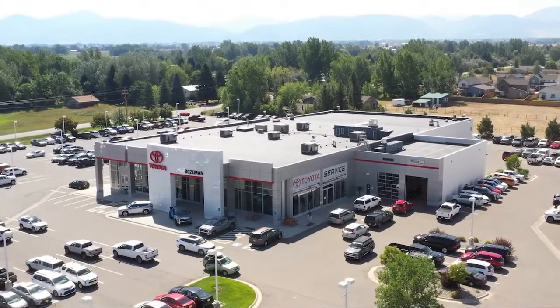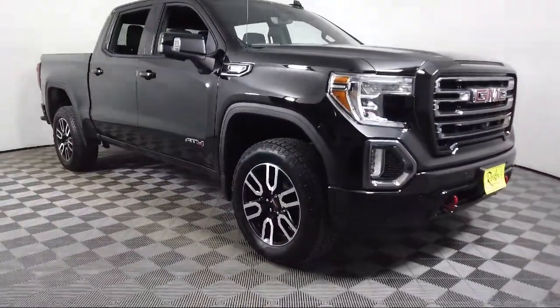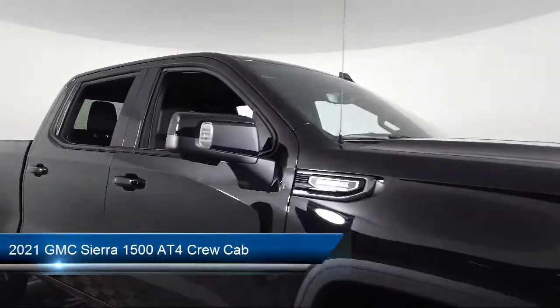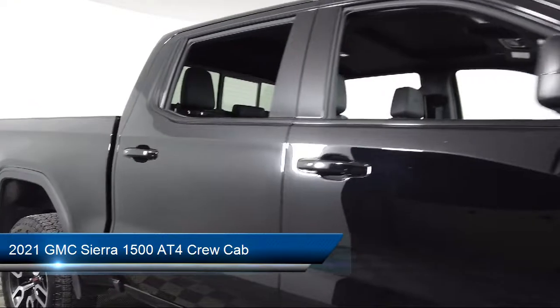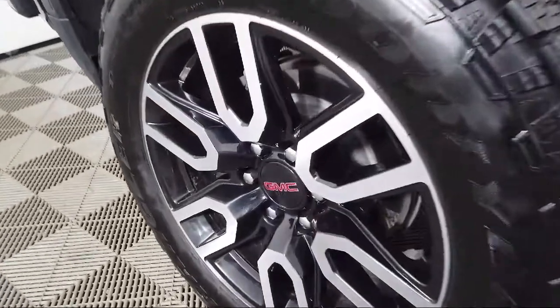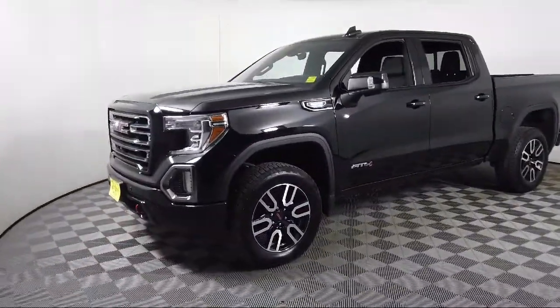Welcome to Toyota Bozeman, and here's a look at another one of our great vehicles for sale. It comes equipped with ventilated front seats, 10-way power passenger seat adjuster with lumbar, Apple CarPlay and Android Auto, and power front windows with driver express up and down.